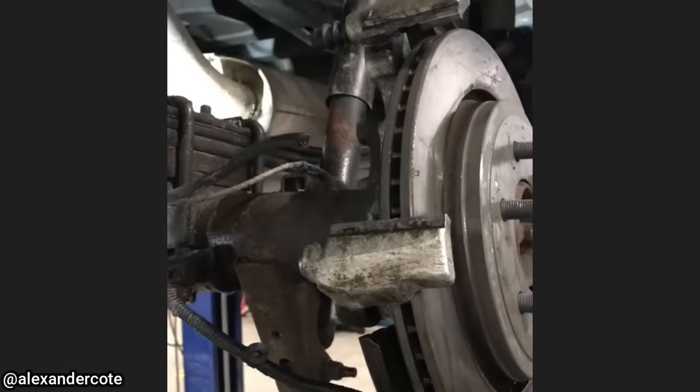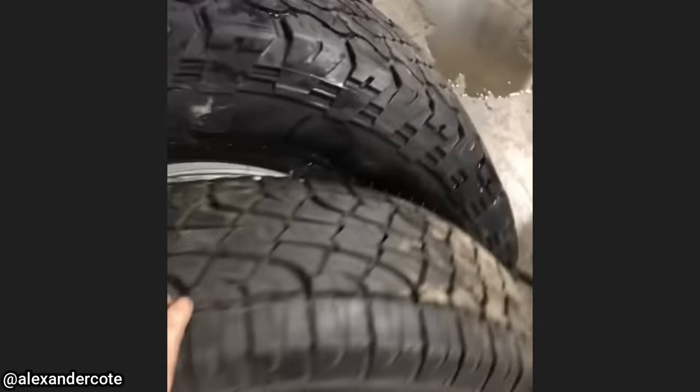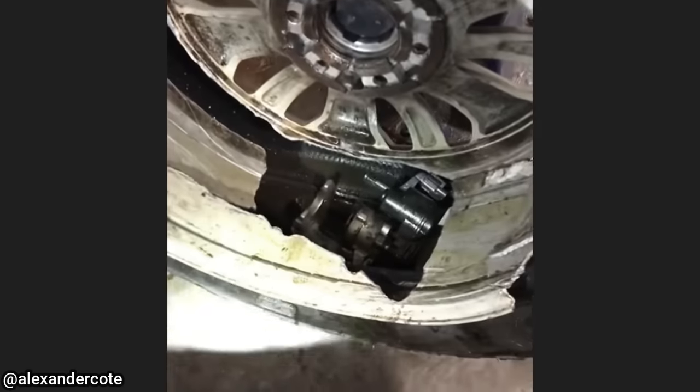This customer's vehicle was towed in after they installed new brakes but did not tighten the bolts for the brake caliper. The brake caliper got caught on the inside of the wheel and did quite a bit of damage.